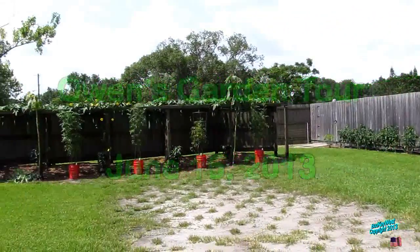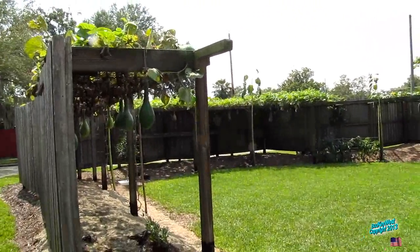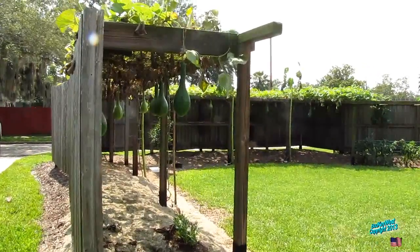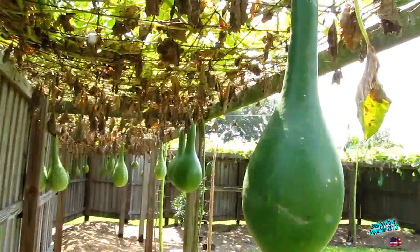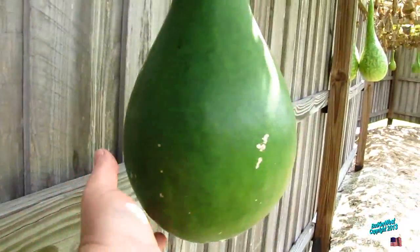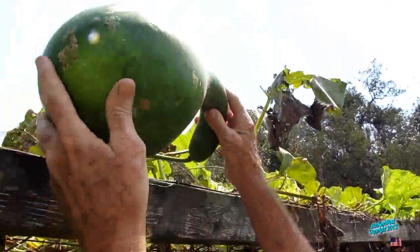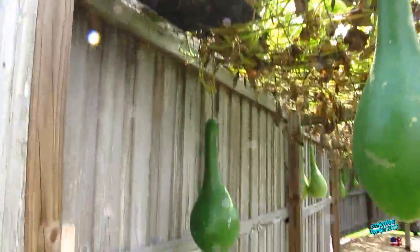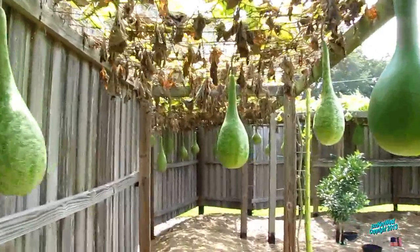Hey, good afternoon Owen, this is Bud and we're back at your place — this is like June 15th, 2013 — and we're going to take a look, see how your gourds are grown this year. These are penguin gourds, right? Supposed to be true to type penguin, but weren't true to type. Nonetheless there's three of them right above your head — one over here that's going to have the curved neck to it. That's what makes it a penguin shape. Very cool.